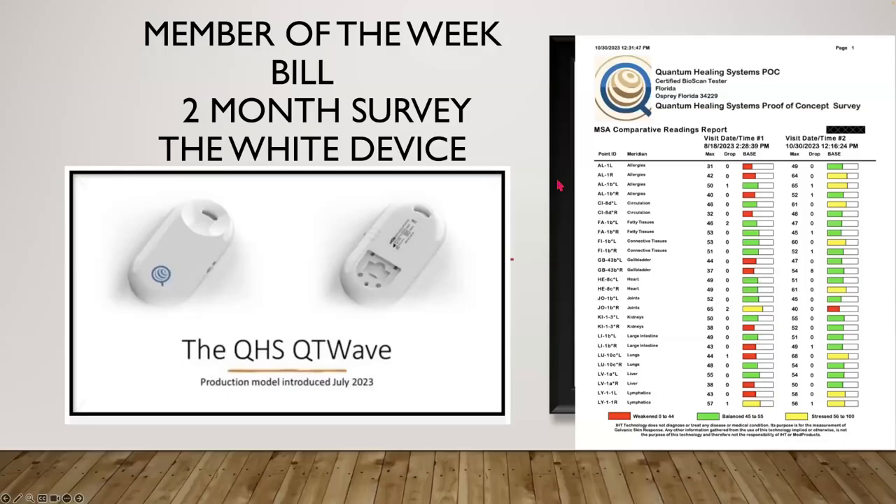This is a survey that we just started and this is our first member. He's been on the device for two months with the white device. On August 18th I got a baseline test which consisted of his samples — urine, hair, saliva, and fingernails — and from there we saw that there was a lot of inflammation and a lot of his areas were in the weakened phase.